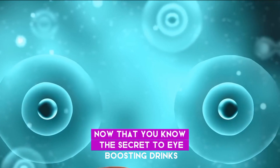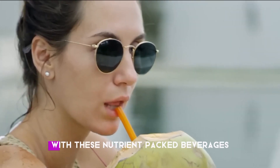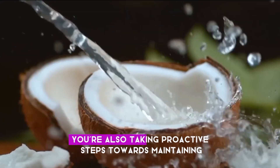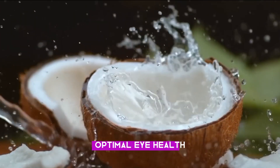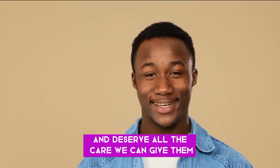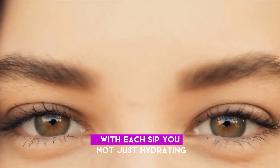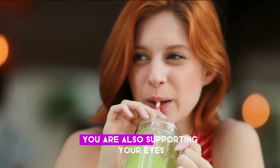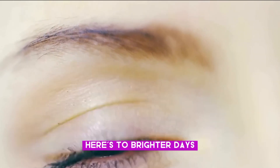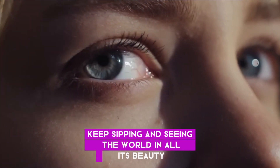Now that you know the secret to eye-boosting drinks, why not make them a regular part of your routine? By nourishing your eyes with these nutrient-packed beverages, you are not just indulging in delicious flavors — you're also taking proactive steps towards maintaining optimal eye health. Remember, our eyes are precious and deserve all the care we can give them. So let's raise a glass to healthier habits and clearer vision. Here's to brighter days, sharper vision, and a lifetime of healthy eyesight. Keep sipping and seeing the world in all its beauty.